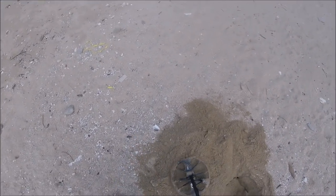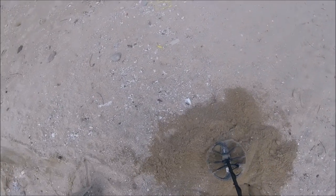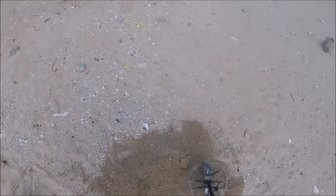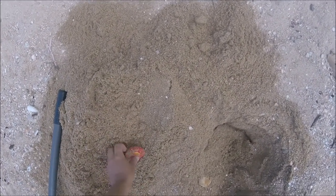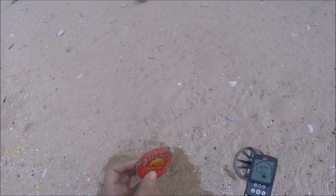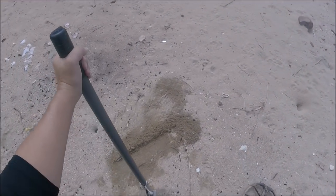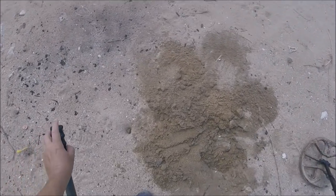Okay, I got it out guys. And there it is. Just some scrap metal. Okay, this one's coming up at a 22. There are signals everywhere — it's a nightmare, everywhere I swing. That's some more scrap metal.